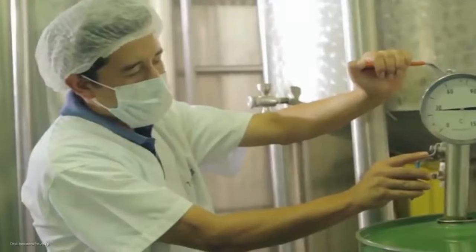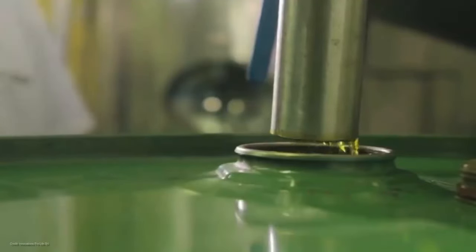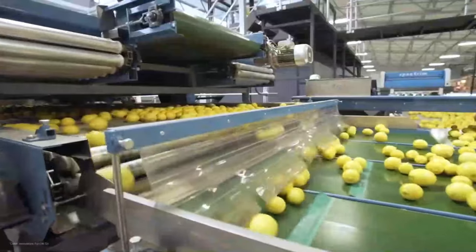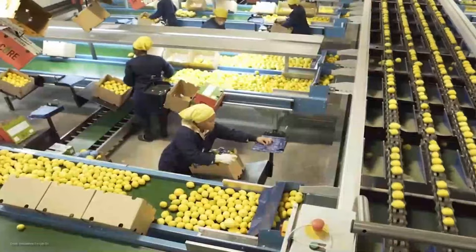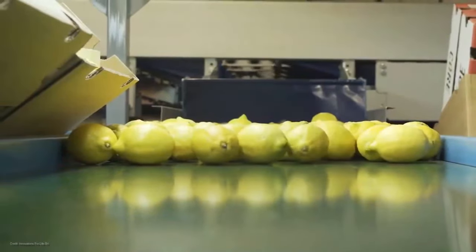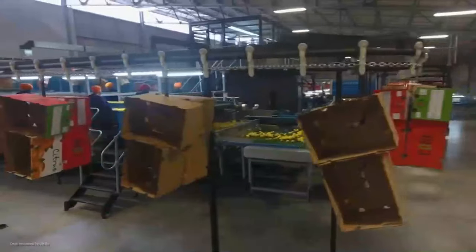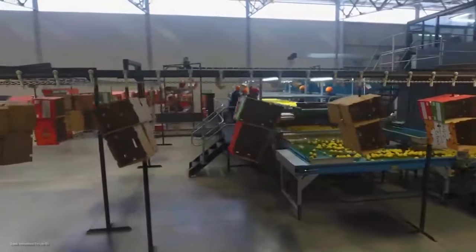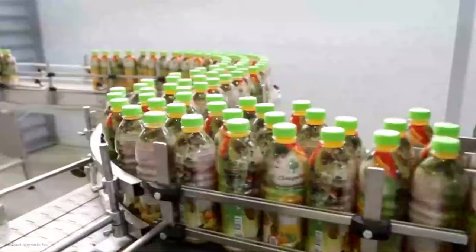The ripe citrus fruits are carefully sorted based on size and quality. The advanced sorting machines ensure that only the best fruits make it to the next stage. Once sorted, the fruits go through a thorough washing process to remove any impurities. Then they are sent to the juicing machines where the fruits are squeezed to extract the fresh and flavorful juice. After the juice is extracted, it's time for packaging. The factory utilizes state-of-the-art equipment to fill and seal the bottles efficiently. The labels are applied, providing all the necessary information about the product. And there you have it — the final products ready for distribution.